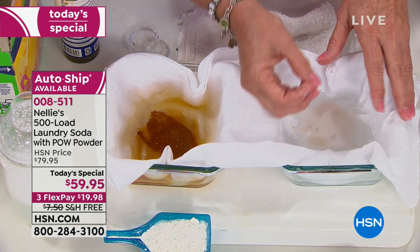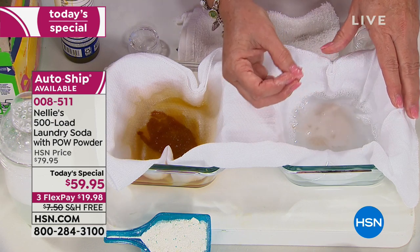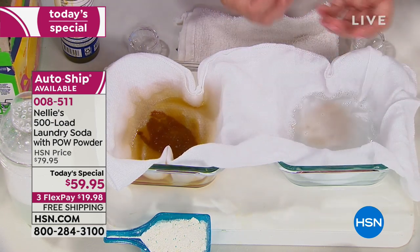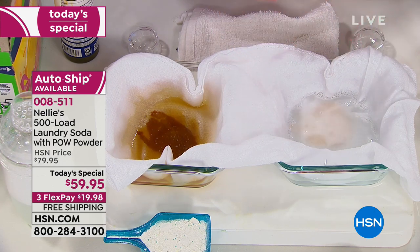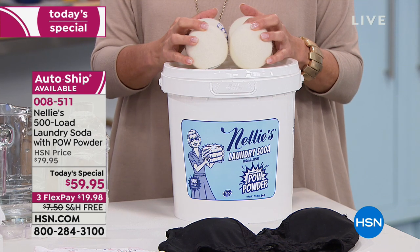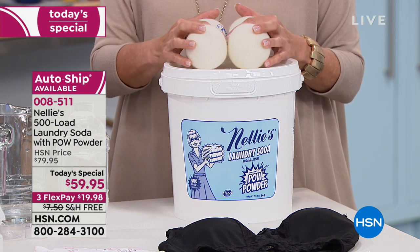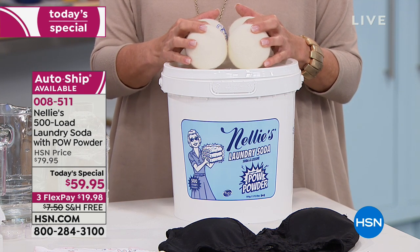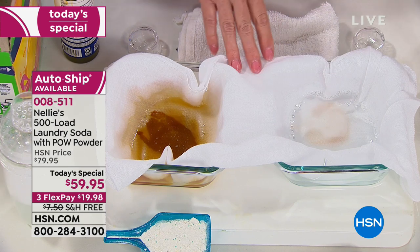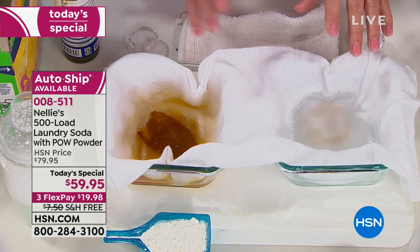Enzymes are known to have a very positive effect on fabric — they actually condition fabric and help preserve colors. So you've got the power of oxygen brightening, the power of enzyme stain removal, and the all-natural Nelly's formulation, all in one brand new 2019 formula.